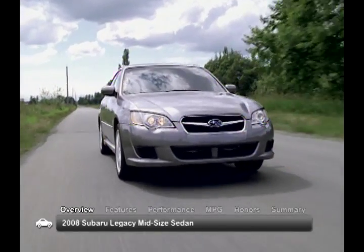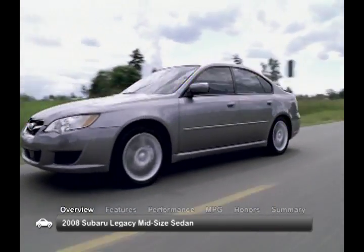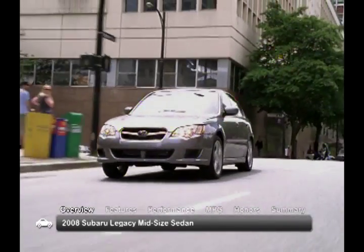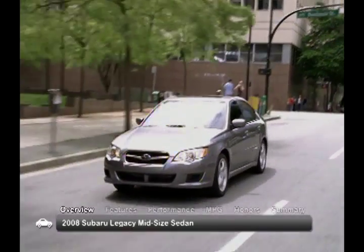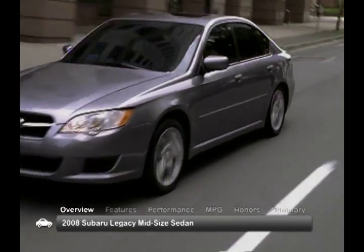For 2008, the Subaru Legacy received a slight facelift, boasting an improved interior and updated grille and lighting. With its sporty styling, spacious interior, and solid performance, this five-passenger midsize sedan is sure to please your sports car desire and your family.